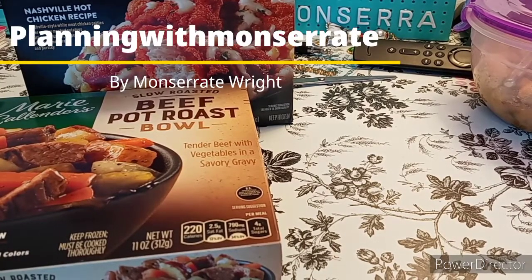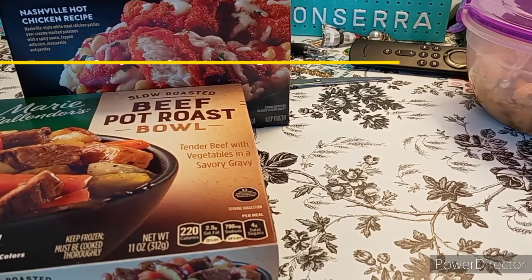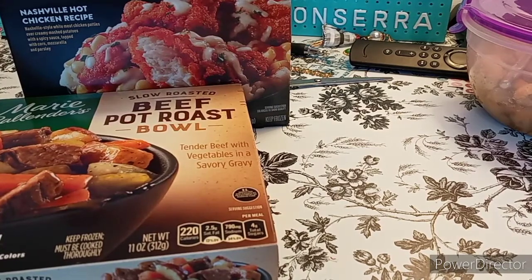Welcome to my channel, Planet with Maserati. I'm going to be doing a Walmart Supercenter grocery haul. Before I begin, I'd like to tell everybody: welcome, please subscribe, hit that post notification bell so you don't miss out on any new videos. Please give this video a big thumbs up, leave a comment, and share the video. That'd be great, we appreciate it.